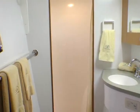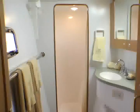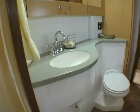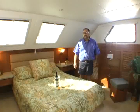Forward of the guest quarters is a private head — the second head on the boat — with a full working toilet, lavatory, and walk-in shower. At the forward end of that hallway is the master stateroom.